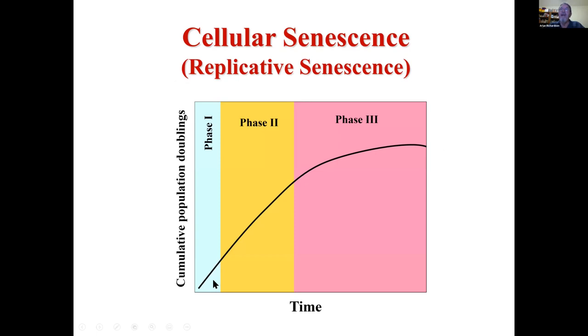That was believed until Len Hayflick showed in the 1960s that if you took somatic cells — primary cultures from tissues — they would divide for a certain number of divisions, and then they would stop. It was believed that Carrel's problem was that when he passaged the cells, he would introduce new cells, which is why they appeared to continuously divide. But if you prevent that, you find that fibroblasts and other somatic cell types will divide a certain number of times and then stop — they undergo irreversible exit from the cell cycle.